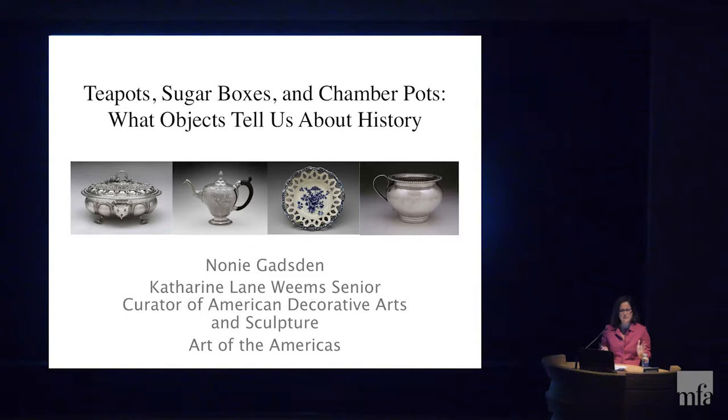Did you all get the handout? I asked some questions at the top of that handout — questions like: why did attacks on tea spark a revolution? What did tea drinking mean to the colonial households in early America? How can we learn from household objects to tell us about American history or history in general?